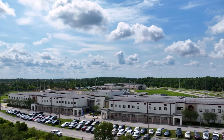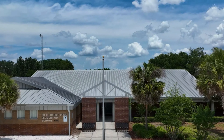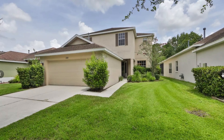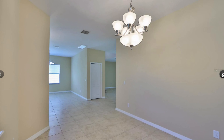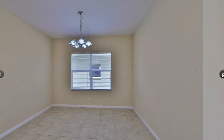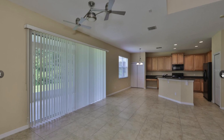This neighborhood also feeds into some top-rated schools, perfect for those that are wanting good schools. So what I want to do is show you a home that is priced a little below the median — right around that $430,000 to $450,000 price point. This is a four-bedroom that's a little over 2,000 square feet. This is what you can get in Live Oak Preserve.